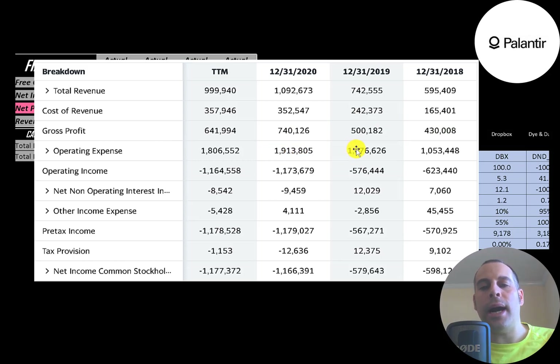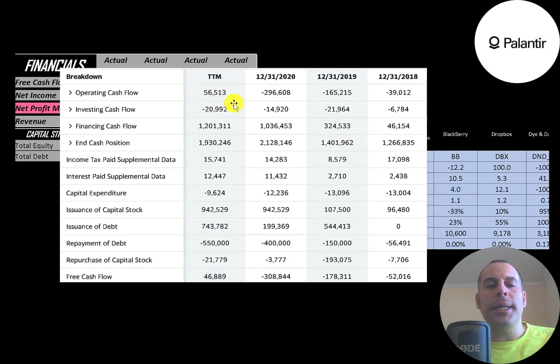They have high operating expenses because they're trying to grow their business. As revenue grows, economies of scale set in and they'll start to become more profitable. Operating income is negative every year. Below that is interest on debt, other income and expenses, and the bottom line — net income — which is negative every year because they're aggressively growing their business.